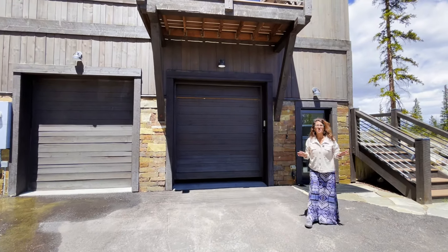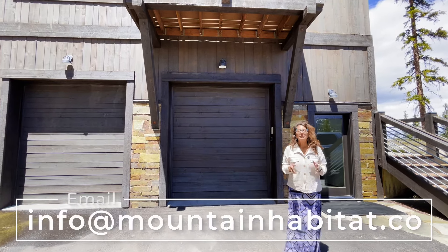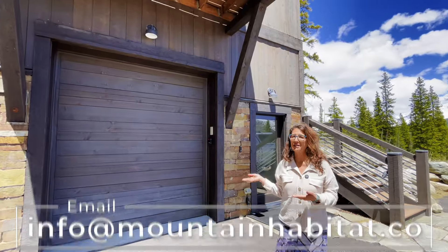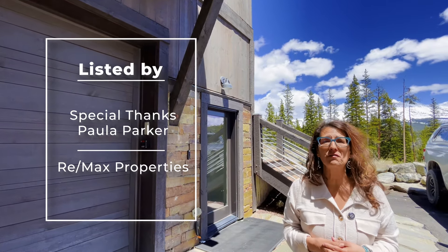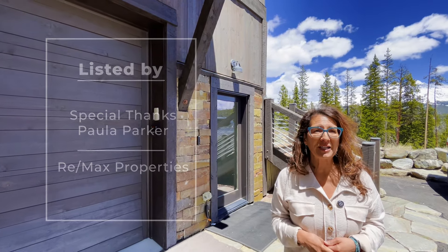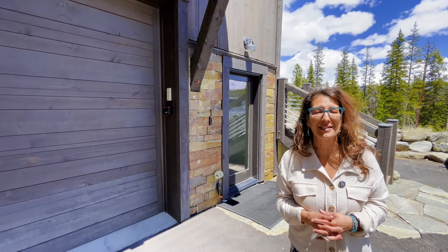If you are searching for a beautiful mountain property in the Colorado Rocky Mountains, especially near the Breckenridge area, please let me know — I would love to show you some beautiful properties like this gorgeous home. I'd like to thank listing agent Paula Parker for allowing me to view this home and shoot this video. I look forward to sharing my knowledge of living in the Rocky Mountains, especially Breckenridge and the surrounding communities. Thank you!